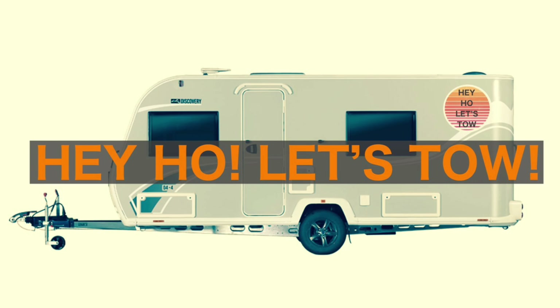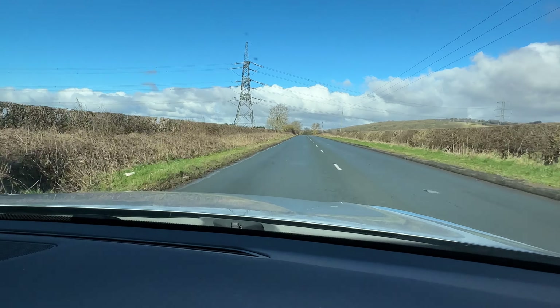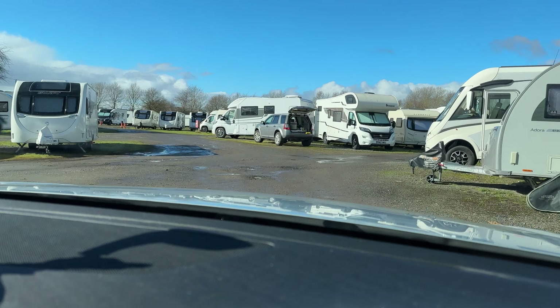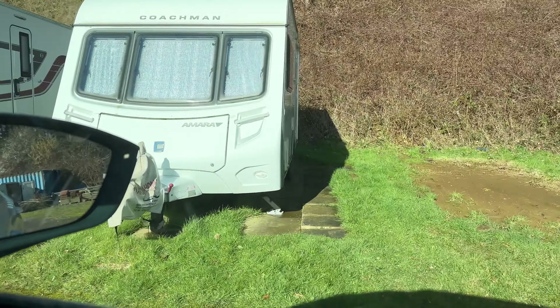I've got to storage to do something with the caravan, do some filming and bits, and it's not there. Help. Just going to see the caravan in storage, got a bit of filming to do, got a few little things to do to it, get it ready for the new day going out again. So all good stuff. Where is the caravan? I've got to storage to do something with the caravan, do some filming and bits, and it's not there. Help.